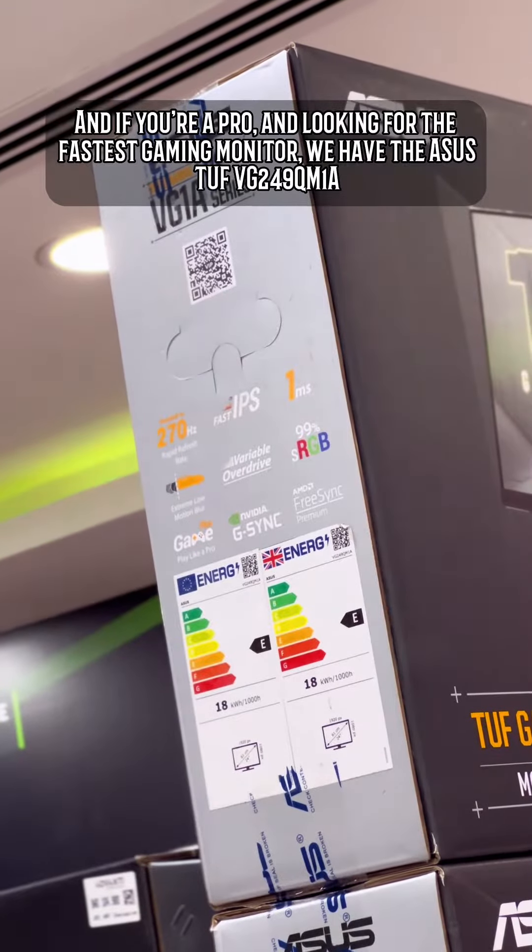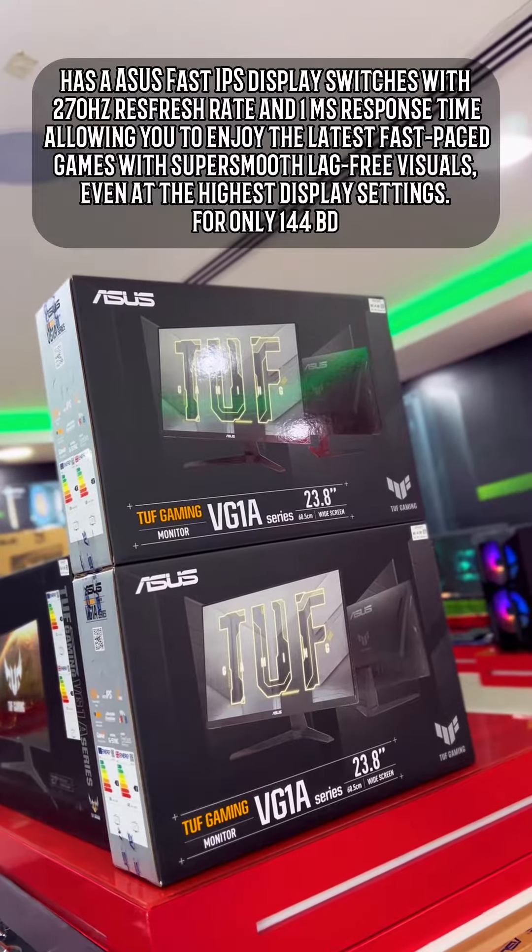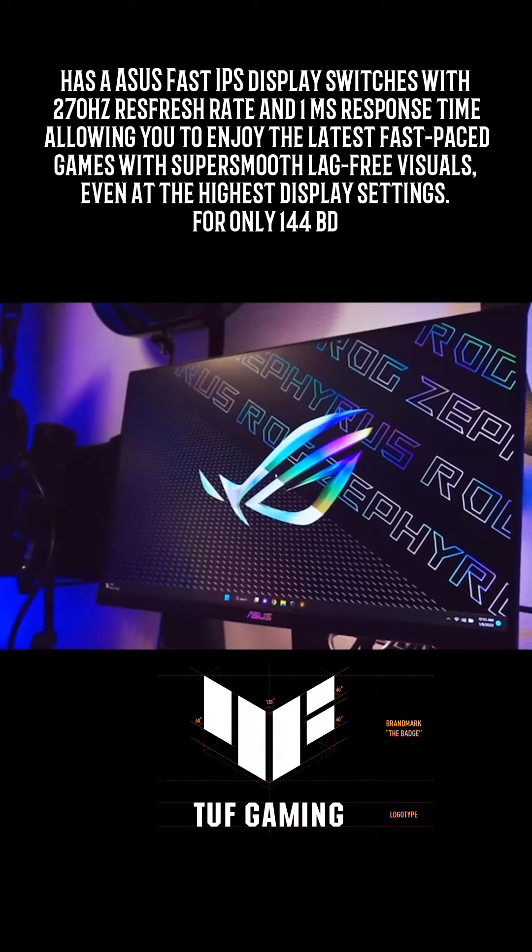Are you looking for the fastest gaming monitor? We have the Asus TUF VG249QM1A with a 270Hz refresh rate — enjoy the latest fast-paced games with super-smooth, lag-free visuals.